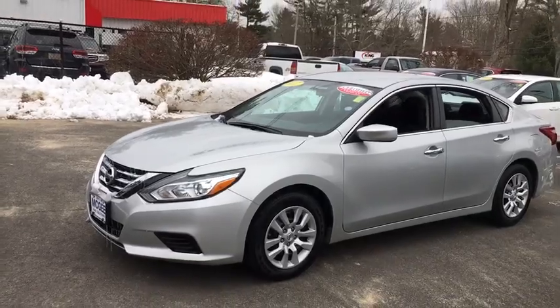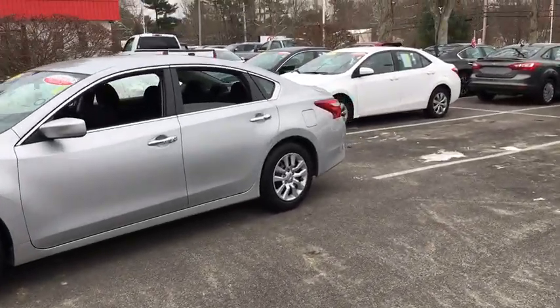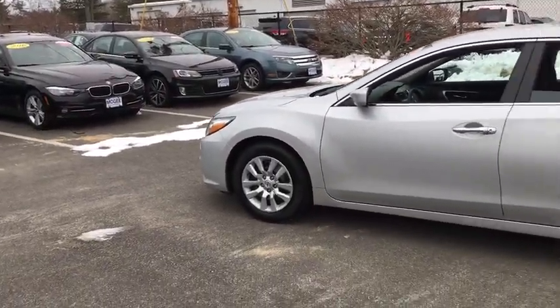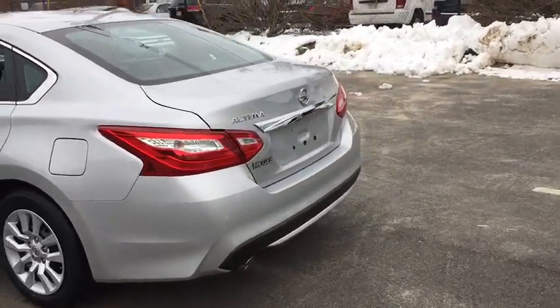Combine that with the powerful engine, six standard airbags, and over 5,000 quality and performance tests, and you'll see the Nissan Altima is made to drive and built to last. This vehicle has less than 35,000 miles.